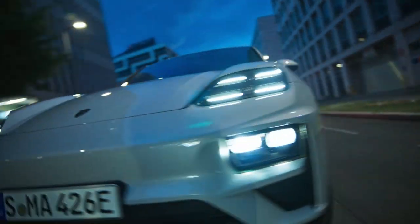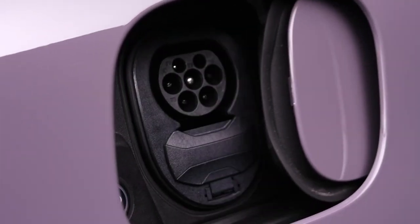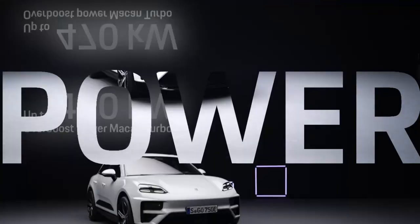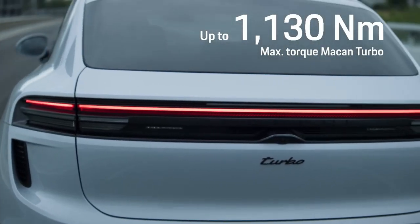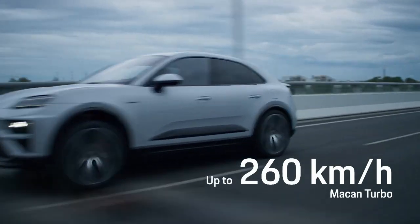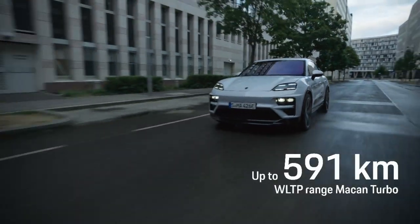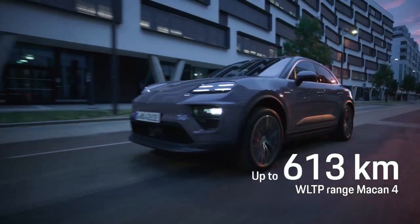The new Macan is the highest-performing model in its segment, offering e-performance typical to Porsche, reproducible driving figures, high-performance fast charging and a range suitable for long journeys. The Turbo achieves up to 470 kilowatts and 1,130 newton meters of torque. It accelerates from 0 to 100 in 3.3 seconds and has a top speed of 260 kilometers per hour. The Turbo has a range of up to 591 kilometers, with the Macan 4 going up to 613 kilometers.